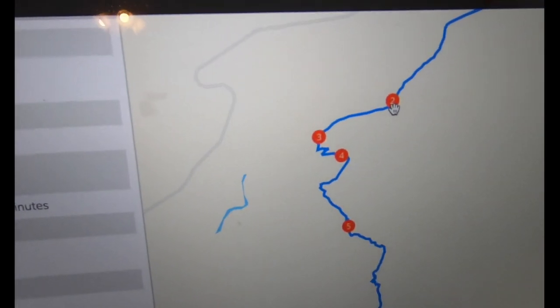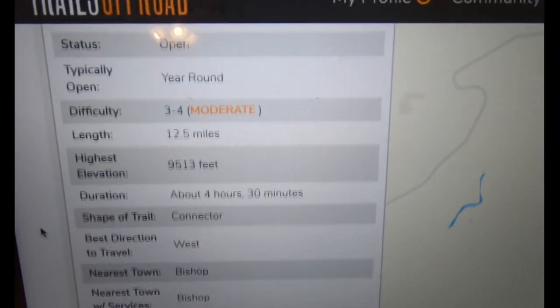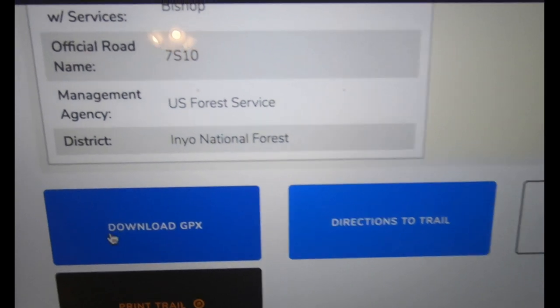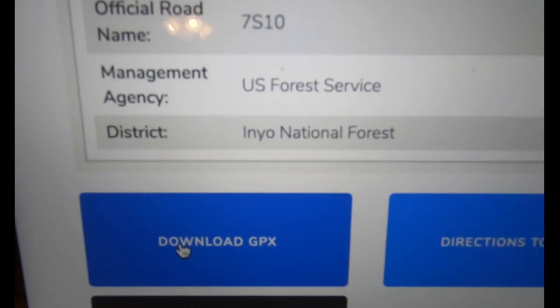Waypoints two, three, four, five — these are different waypoints, and I'll show you why those are cool in a second. Scrolling down a little further, here's where you would click to download the GPX file, and that's exactly what we came here to do.